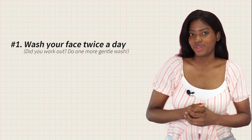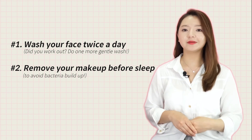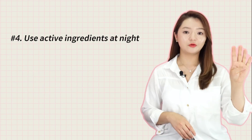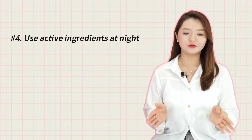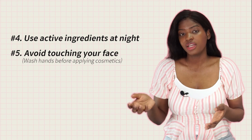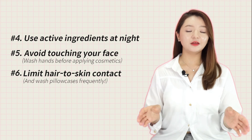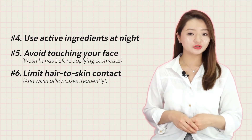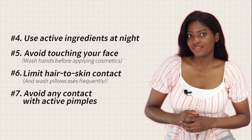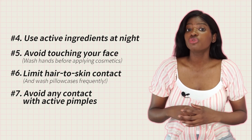Number one: wash your face twice a day, and if you work out, an additional gentle cleanse is recommended. Number two: remove your makeup before going to sleep to avoid bacteria buildup. Number three: use a lightweight moisturizer after cleansing. Number four: use active ingredients during nighttime. Number five: avoid touching your face and picking at acne — wash your hands before applying cosmetics. Number six: avoid hair-to-skin contact and wash your pillowcases frequently. Number seven: avoid contact between hair products like shampoo and conditioner and active pimples.